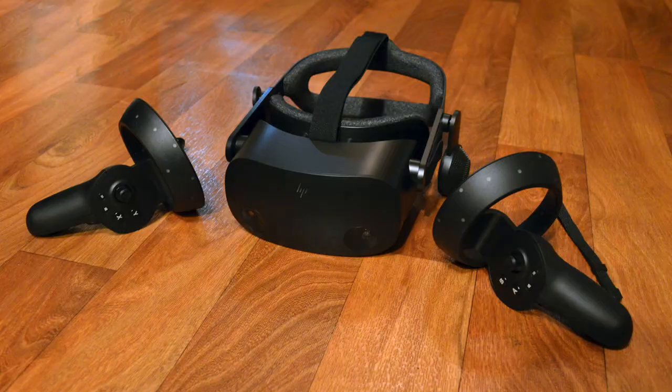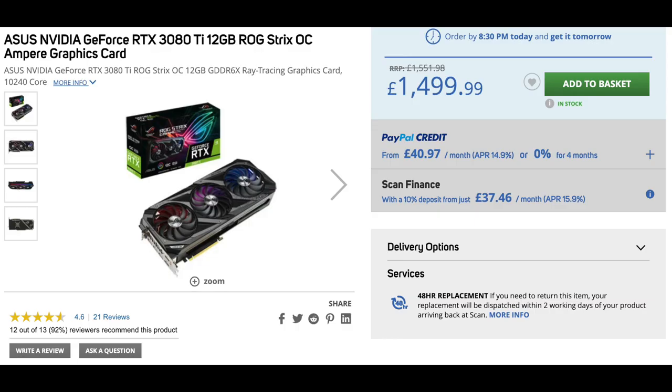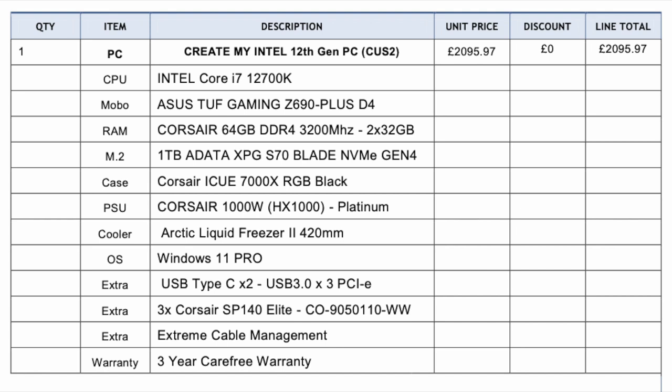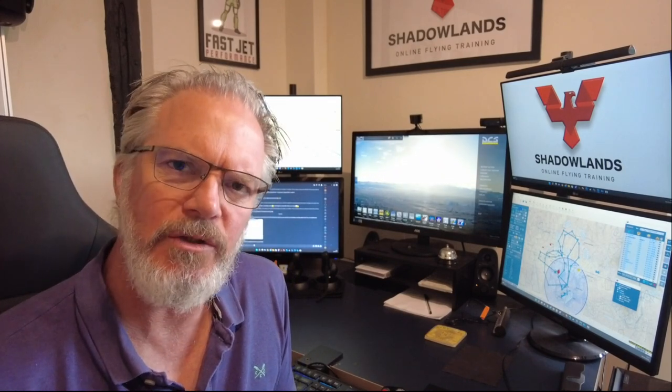Most guys fly in VR — I tend to use TrackIR up here. When I fly on Fridays or Sundays I use the HP Reverb G2. The computer I've got is a 12700K chip with a 3080 Ti — an ASUS card, water-cooled, 64 gigabytes of RAM. We run OpenXR for the G2s to take it outside of SteamVR, which saves a lot of resources. If you want to learn how to do that, come speak to me.